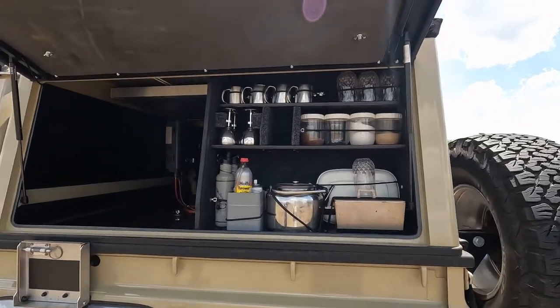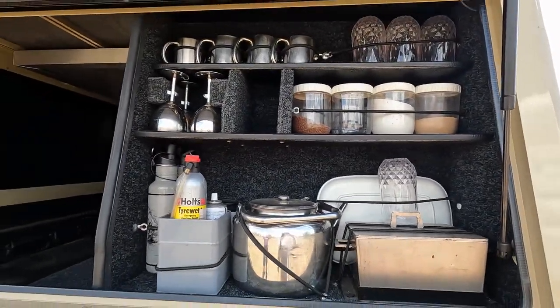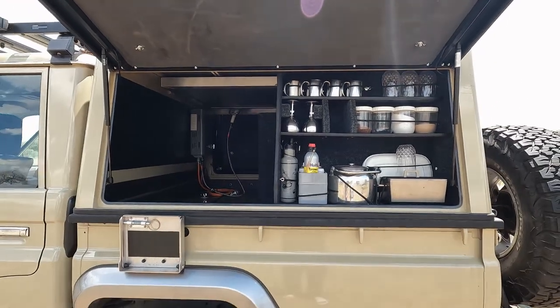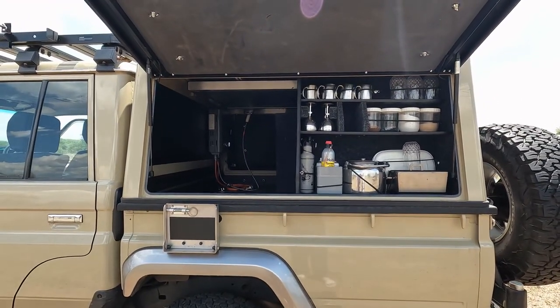On the other side we have a nice rack for a quick tea or coffee break. There is the shower on the other side, so everything fits together really nicely. On the inside of these swiveling doors we also have lights.